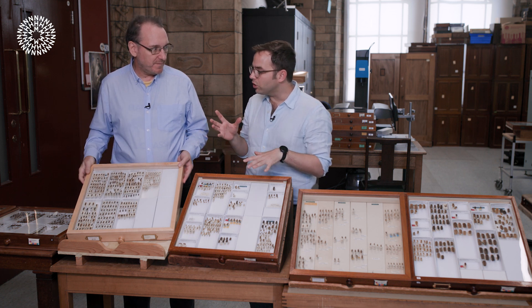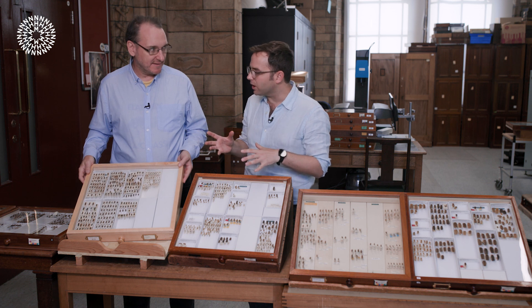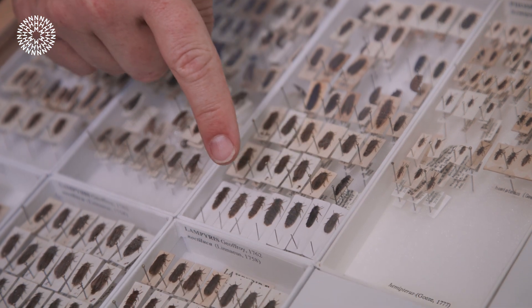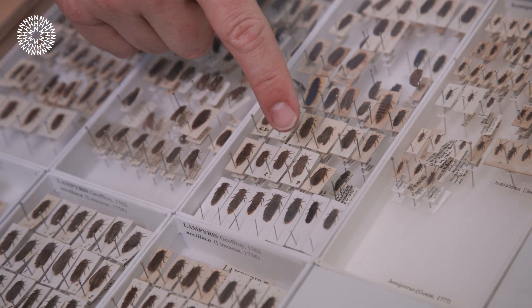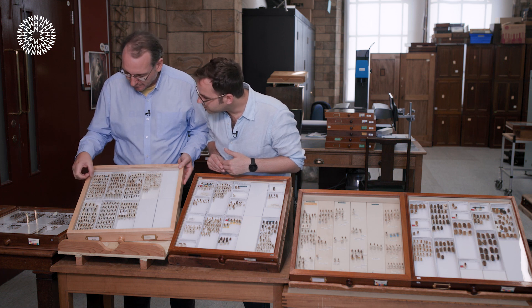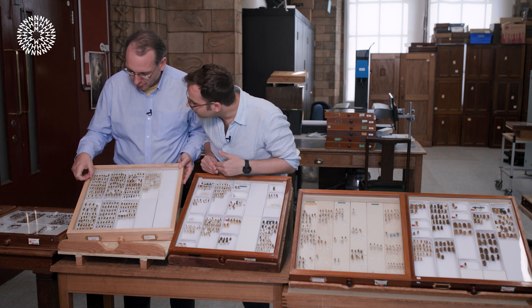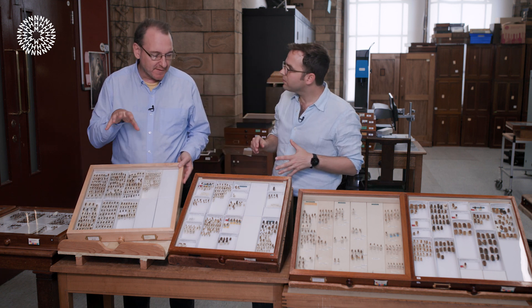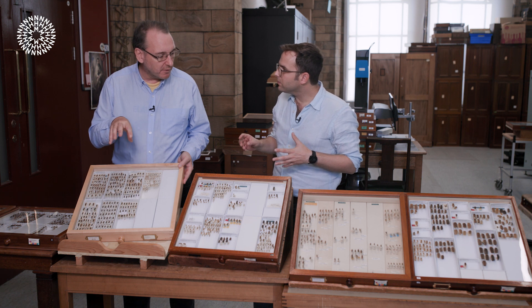So the female is glowing to attract a mate? That's correct. So these are the females here, which are flightless, and the males are a little bit smaller — they have long wings and no glowing organ. Some of these have been mounted upside down to show the glowing organ at the end, where they mix the luciferin and luciferase together to make the cold glow.